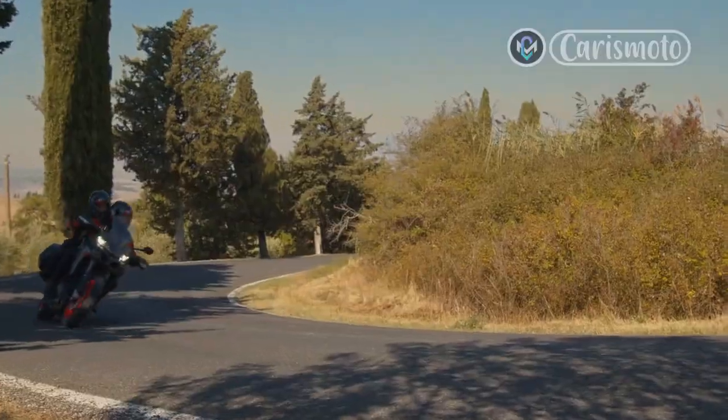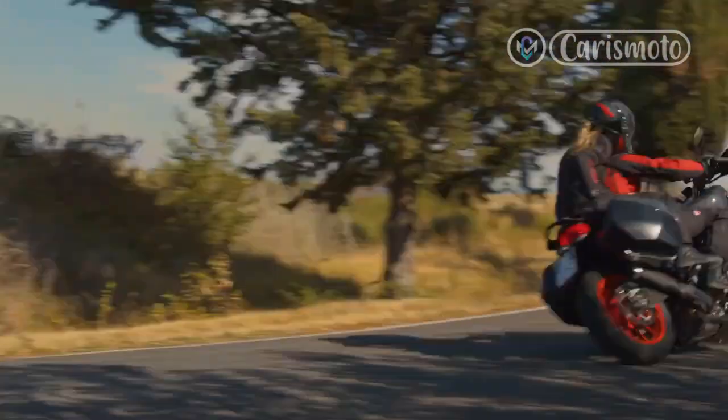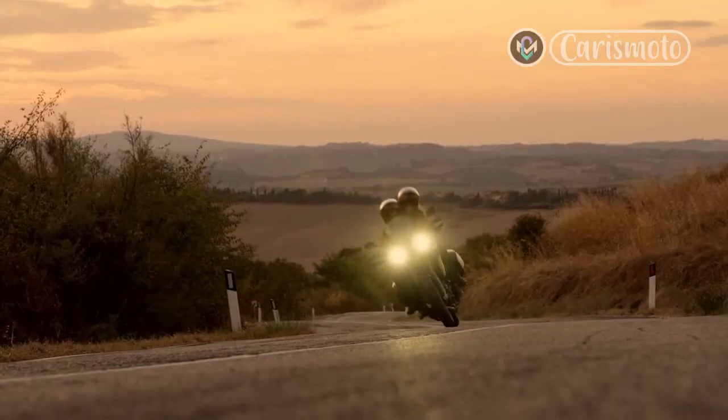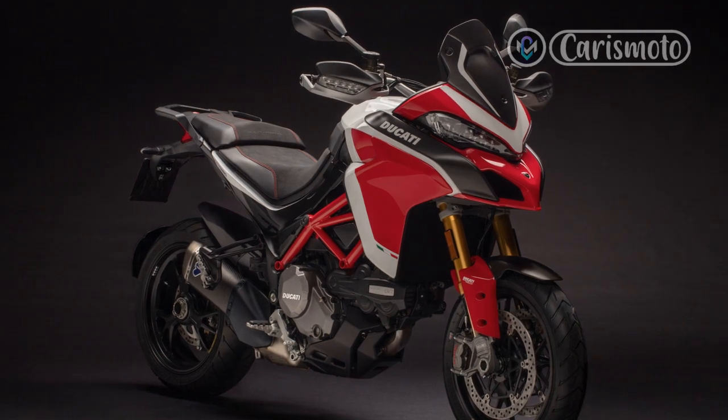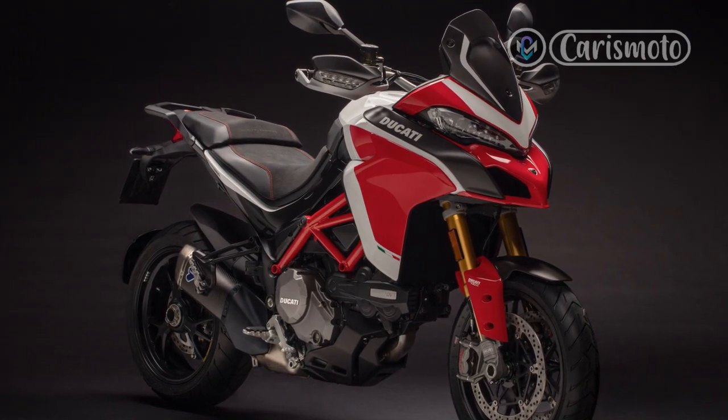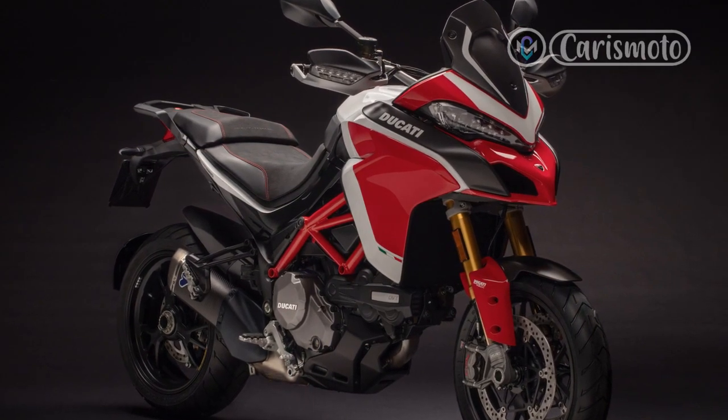After several sessions in perfect conditions, I can confirm that this promises to be the fastest Multistrada ever, and should appeal to those who want a mixture of track performance as well as the Multi's traditional comfort and ability over a meaningful distance.